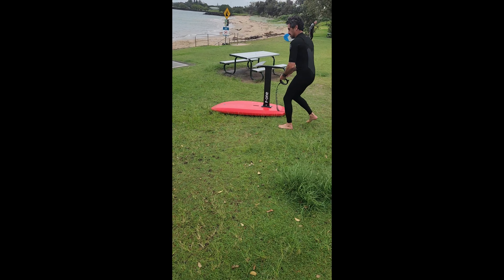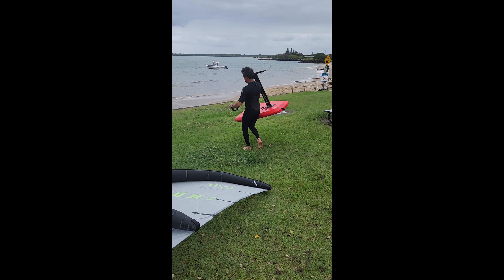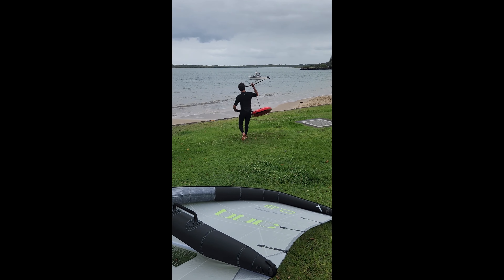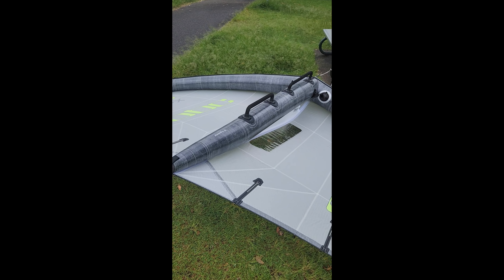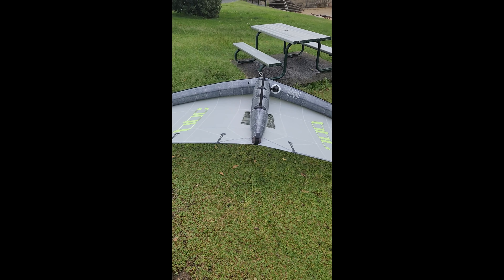We've got the test pilot Dan here, he's going to take the X out for a spin so we'll get some on-water footage. And we'll see how they perform out in the water.